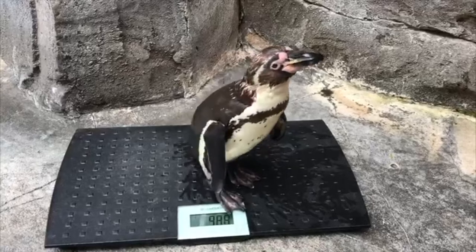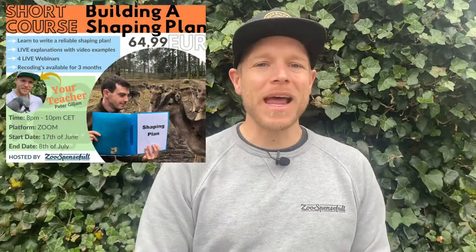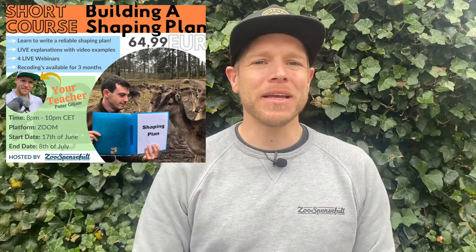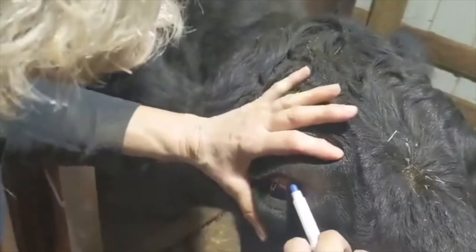Now each of these techniques have their pros, and that's what we're going to talk about in this brand new short course: Building a Shaping Plan. Together we will go through the 10 laws of shaping by Karen Pryor from her book Don't Shoot the Dog.